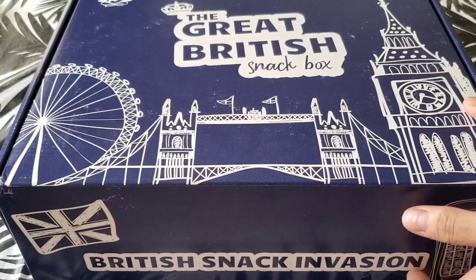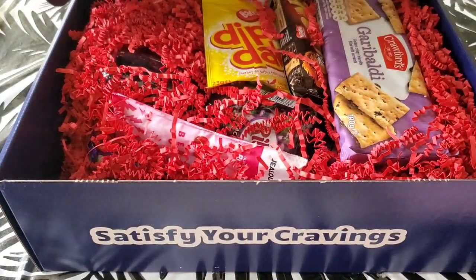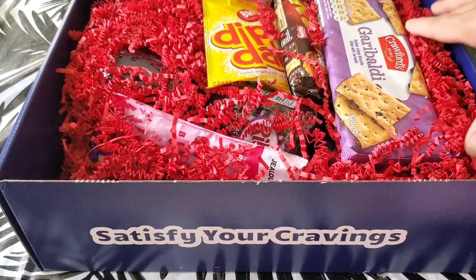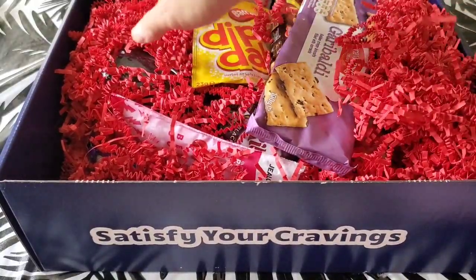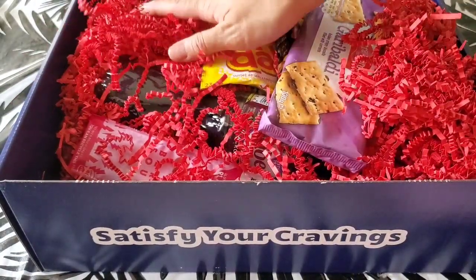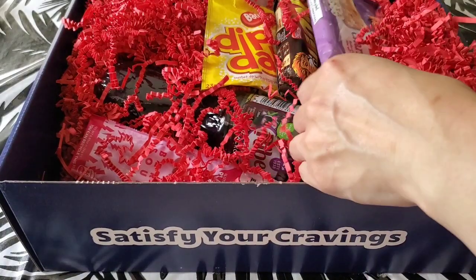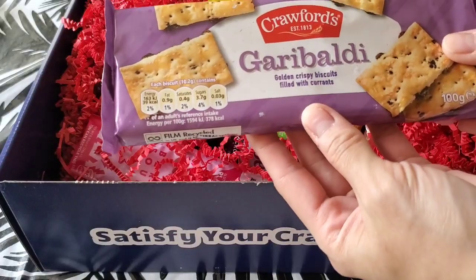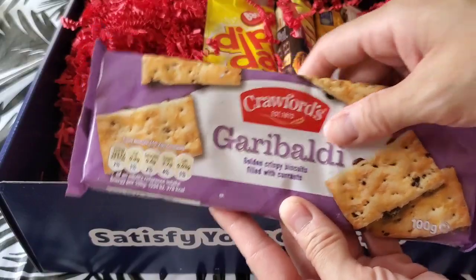So, that's in the box. I guess the birds are excited too. Here it is. So this is what the box looks like. Oh my gosh, they made it very festive for the holidays, because I remember the Hello Kitty box did not have all this nice confetti kind of box color inside. So here it goes. Alright, so right here we have Crawford's Garibaldi Golden Crispy Biscuits Filled with Currants.